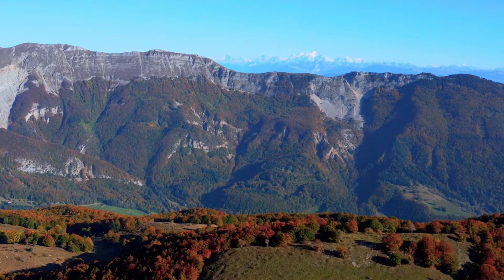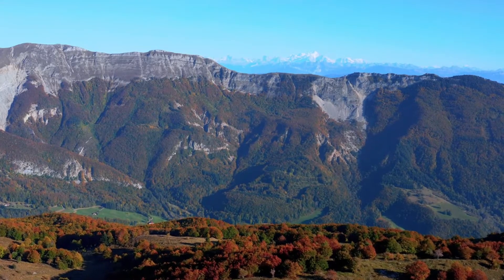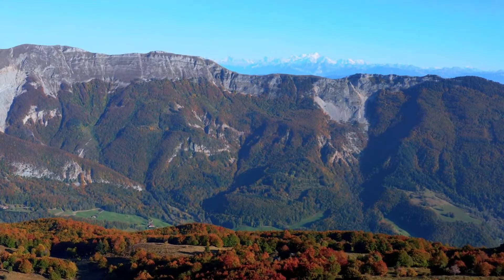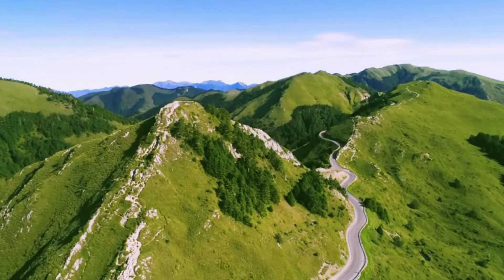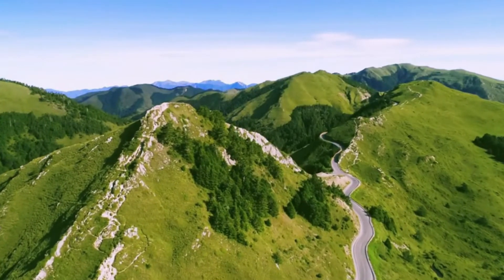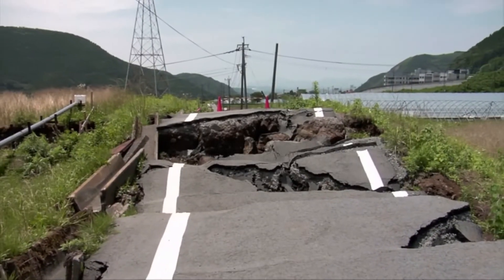Mountain ranges like this are some of the biggest things on Earth. They can be over 5 miles high, thousands of miles long, and weigh trillions of pounds. In this video, we'll introduce a theory called plate tectonics that attempts to explain how mountain ranges are made, what causes earthquakes, and what moves the continents.